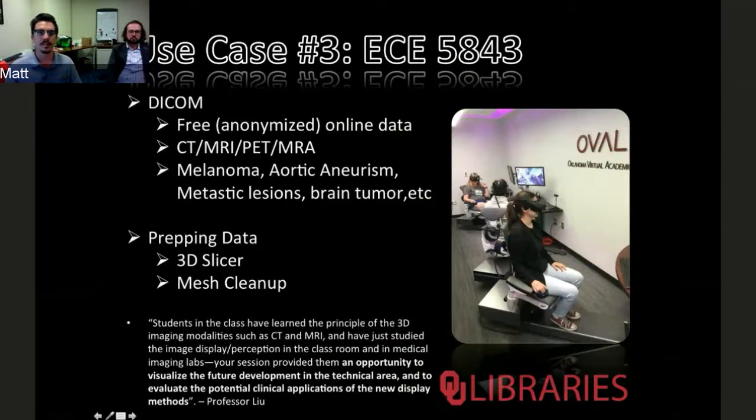There are workflows using free and open-source software that allow you to visualize data from CT scans, MRI scans, and PET scans. We can point you towards free anonymous data sets that can be cleaned up, processed, and redeployed in VR. This image shows an upper-level graduate medical imaging class flying through — I believe — a brain tumor or cancerous lung together as a team in class. You can see some feedback from the professor below.